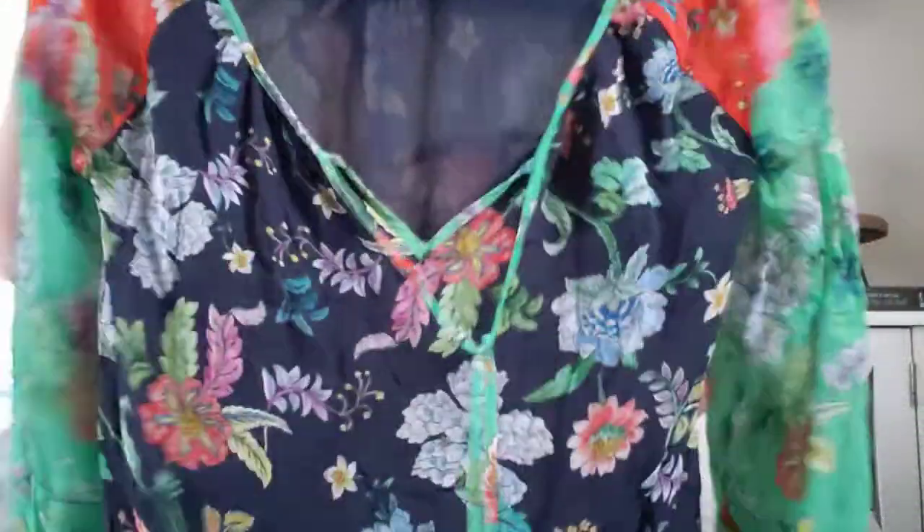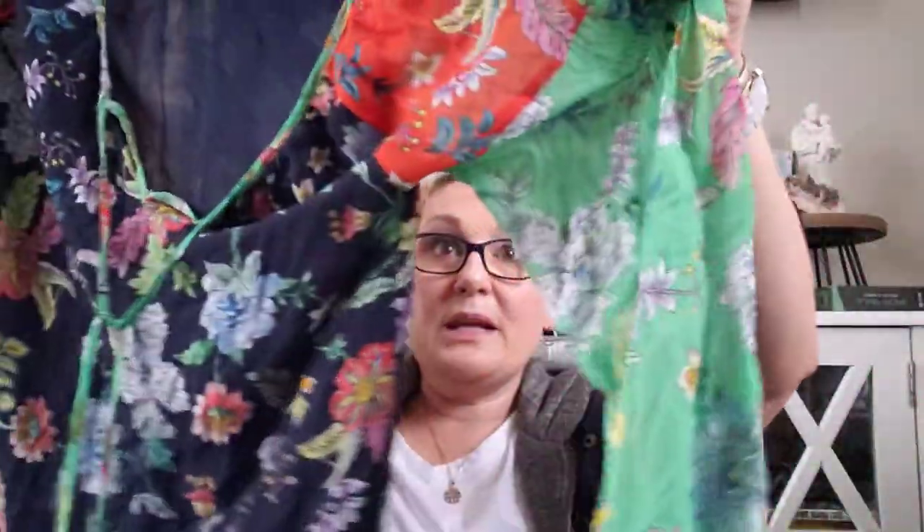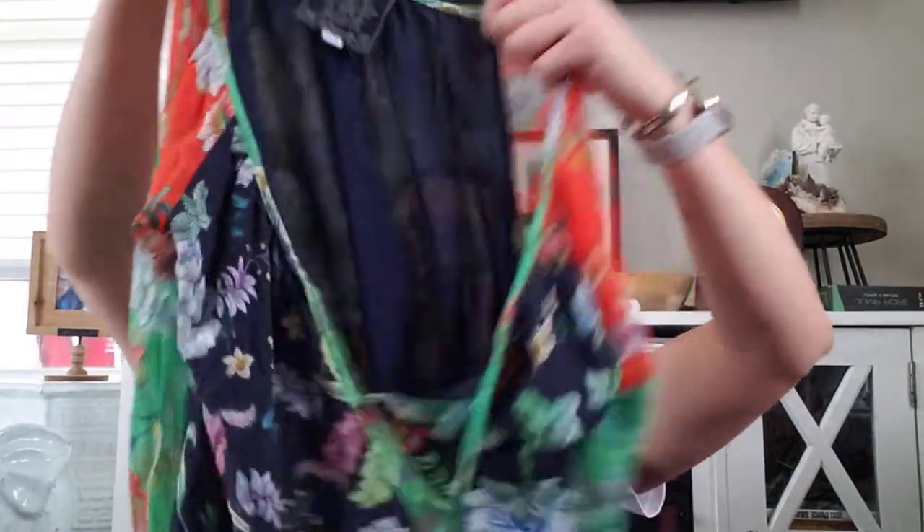This is awesome though — this is a Johnny Was blouse. If you're not familiar with it, it's probably about a $200 blouse. It's in great shape, it's pretty, and it's got the little strings. I might send this into The RealReal.